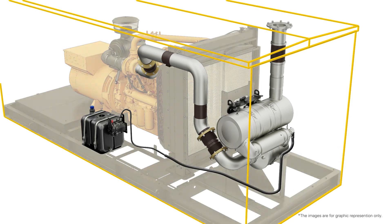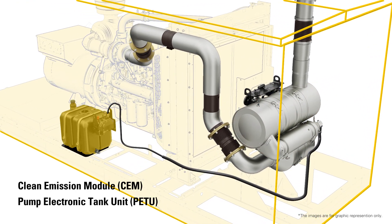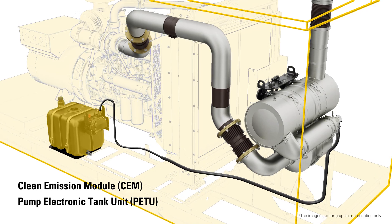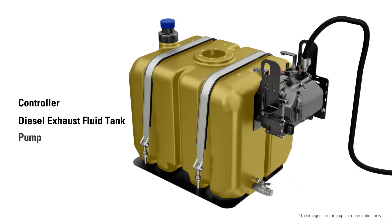The system's key components are the clean emission module and the pump electronic tank unit or dosing cabinet, which includes a controller, diesel exhaust fluid tank and pump.